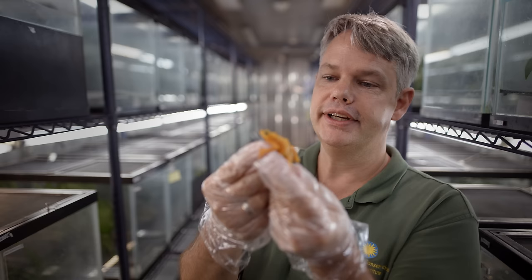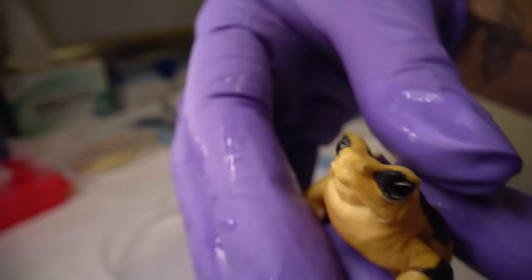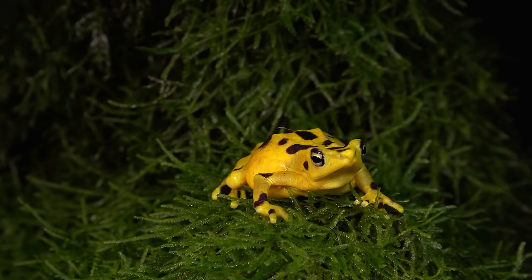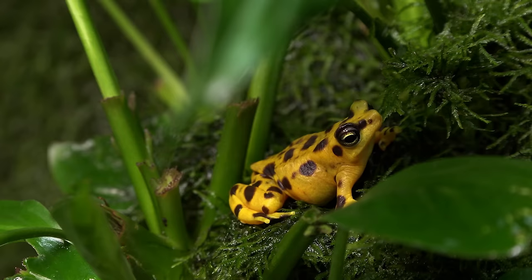Harlequin frogs are very sensitive to the amphibian chytrid fungus. Panamanian golden frogs are believed to be extinct in the wild — the last sighting was in 2009. We cannot let these animals die without reproducing. It really is an opportunity for us to tackle a wildlife pandemic. If we can solve the chytrid fungus problem using a highly sensitive, very charismatic species, the chances are we can replicate this all over the world.